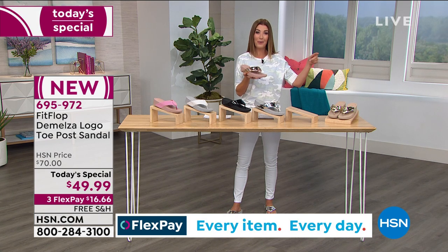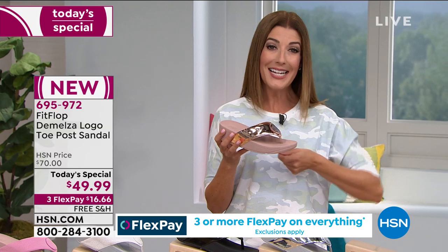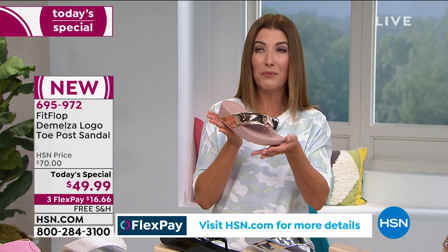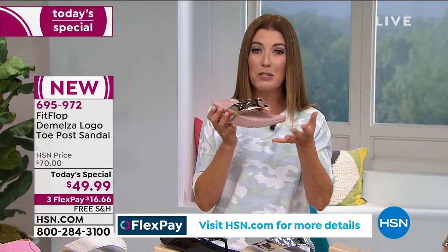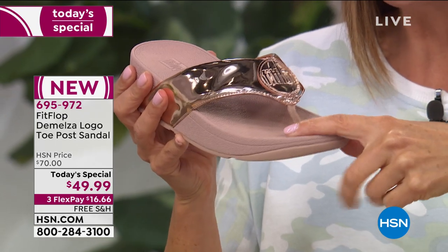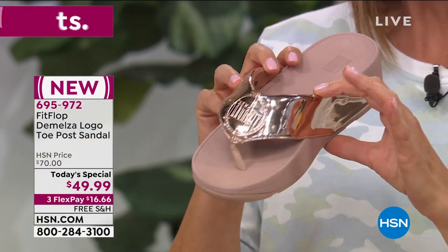Podiatrists are usually telling you that's what not to wear when you visit the doctor. So this is an opportunity for those of you that love thongs, flip-flops, or an easy slip-on style — you can get one that's actually good for your foot. It's got shock absorption, it's pressure diffusing, and you've got full contact all the way from your heel, through your arch, and through the ball of your foot. With every step, it follows the natural motion of your foot. This is certainly the only flip-flop I've ever seen that comes with arch support.